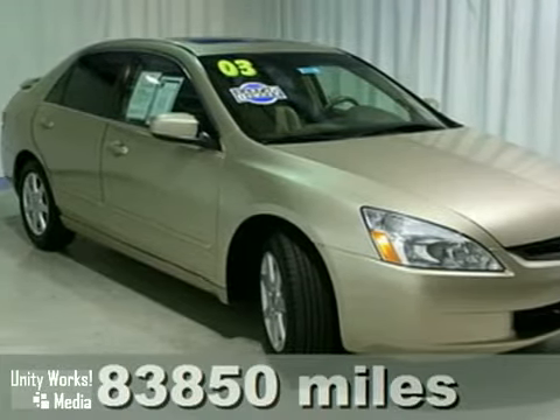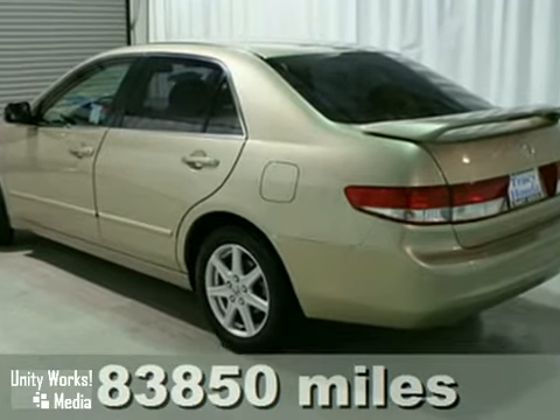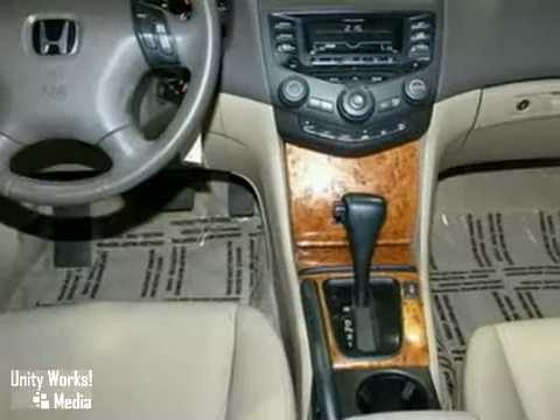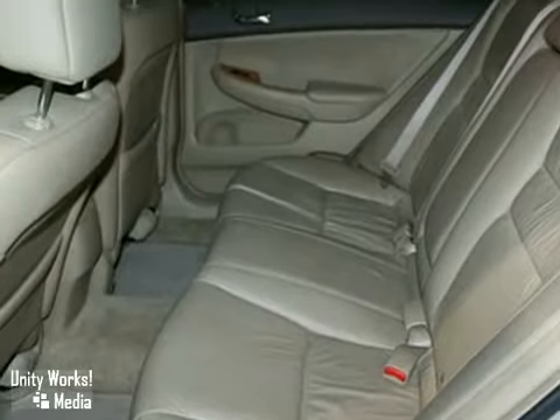It's a 2003 Honda Accord. Standard in this 2003 Accord are a center console, rear window defroster, a tachometer, and much, much more. Already one of America's favorite vehicles, the 2003 Accord has been substantially upgraded, featuring increased safety and higher levels of interior comfort.